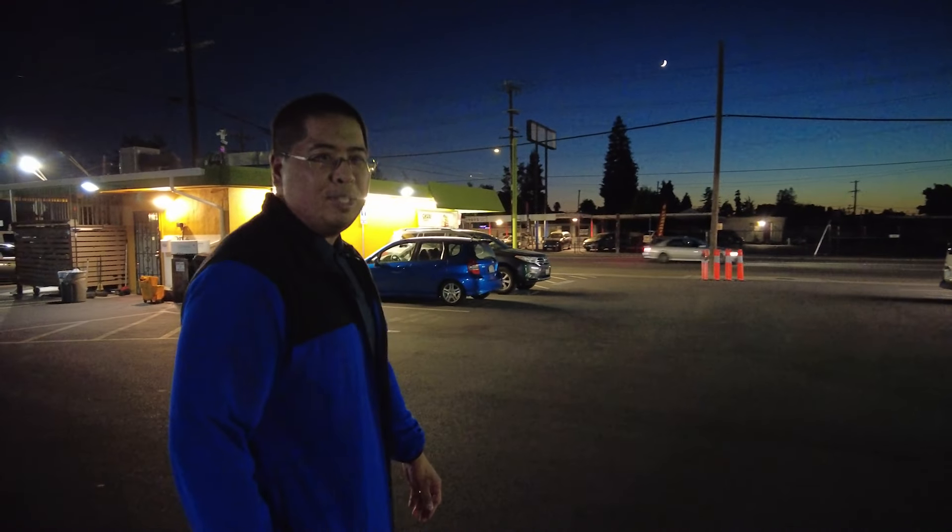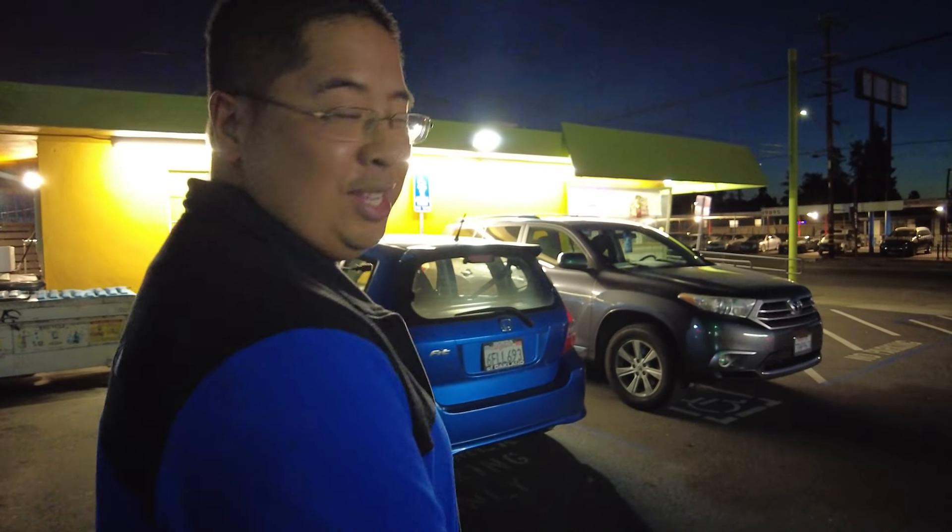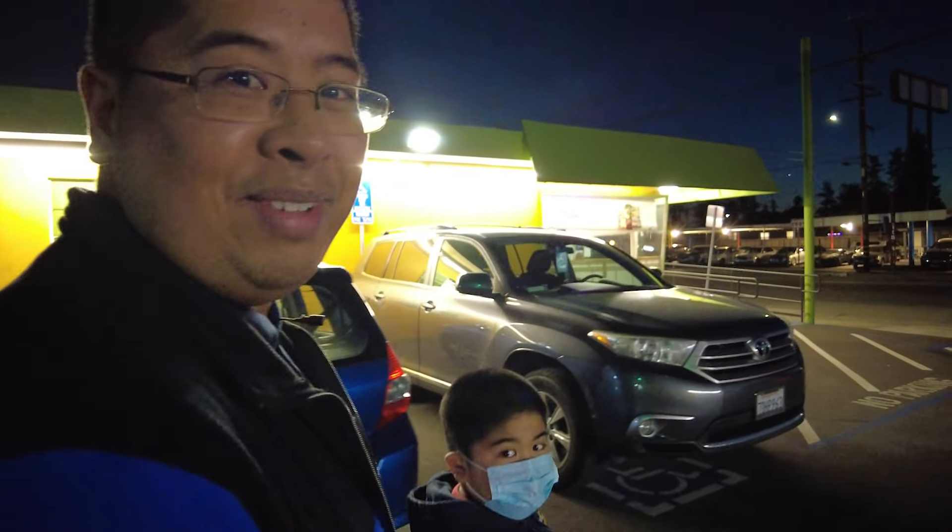Hey YouTube, welcome to another episode of What to Eat. Today we're at Sushi Land, we're gonna have dinner over here and try it out. It's a local spot — thanks to Johanna and Mark for recommending this restaurant. We can't wait to try this out, let's see what they have inside.